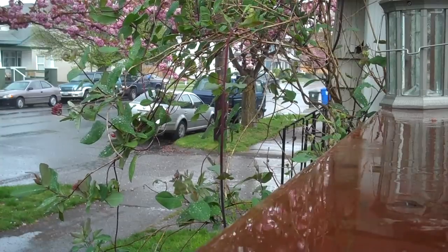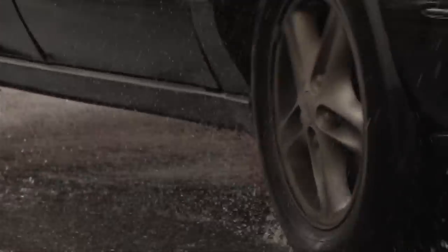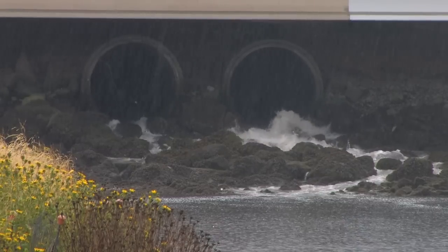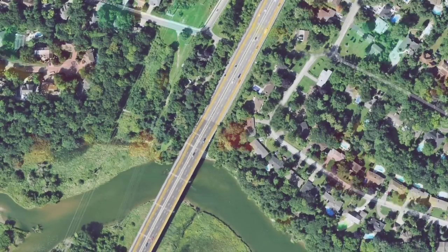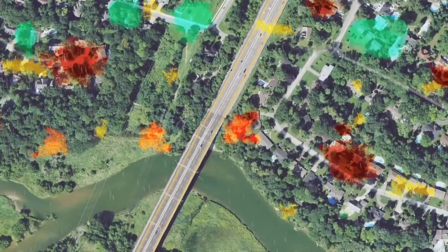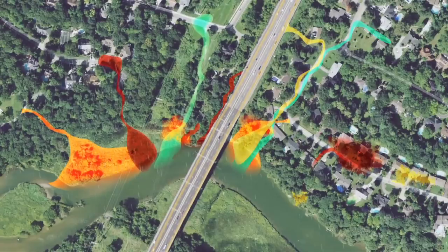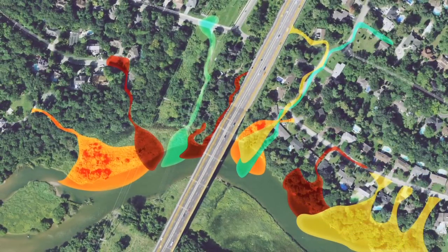When it rains, stormwater collects pollutants such as pesticides and fertilizers from yards, oil, grease and dirt from streets and parking lots, and heavy metals including zinc and copper from industrial areas. These pollutants are carried untreated directly to the nearest water body. Many of our water pollution problems are due in large part to pollutants washed off the land by storms. When small amounts of pollutants from many sources are combined, they can cause big water quality problems.